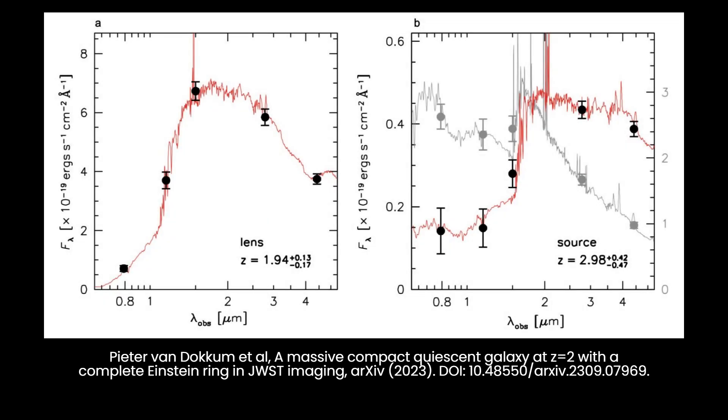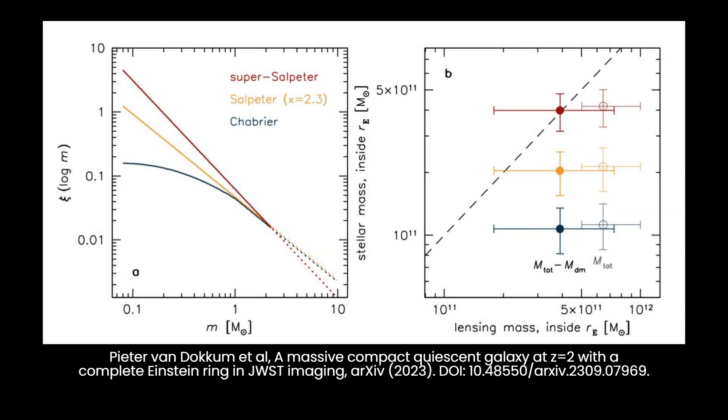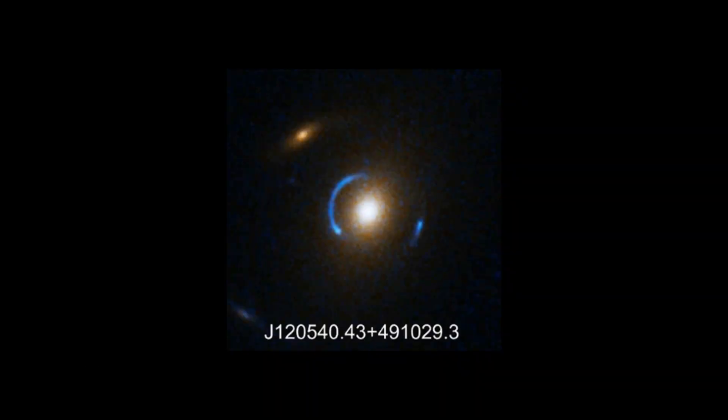The complete ring of JWST-ER1 allowed researchers to calculate the mass of the lensing galaxy by observing how it warped space-time around itself. This calculation revealed that the galaxy possesses a mass roughly equivalent to 650 billion suns, an unusually high density for its size. Some of this added mass can be attributed to dark matter, the mysterious and invisible substance constituting about 85% of all matter in the universe.